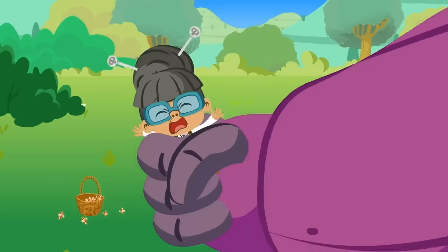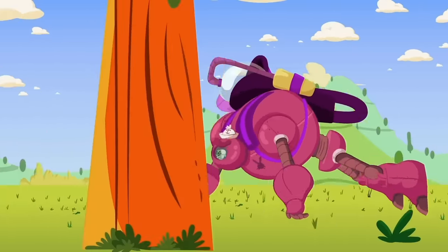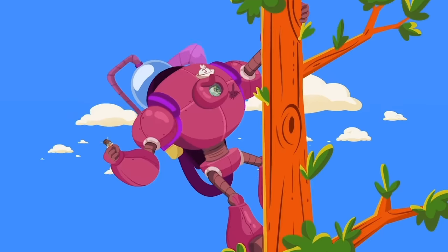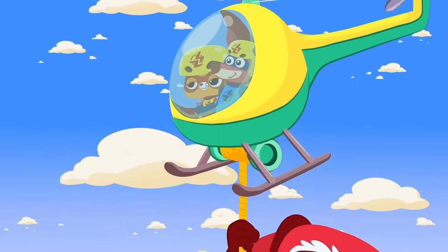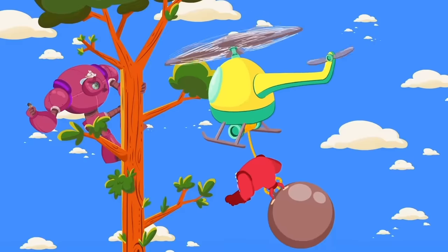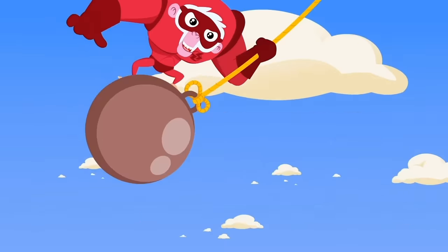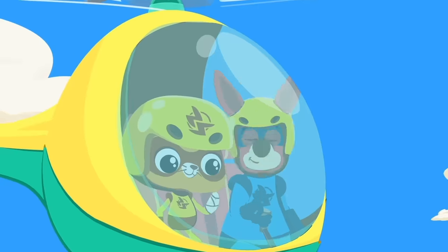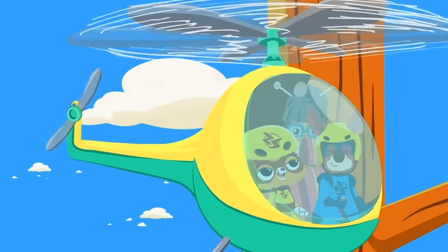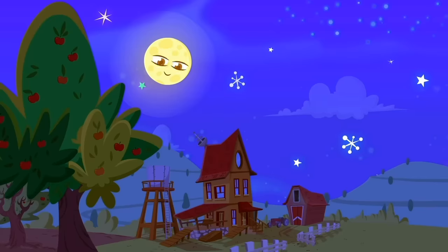Watch out, Granny! Go, super suit team! It's taking Granny away! Do something! How cool! Great! Now let's all show the power of Team Super Suit! Right on target! Bye! You're the best! And you're a great team! Go to sleep! And remember, kids — if you don't want your day turned upside down, you've got to get into bed early! Sweet dreams!